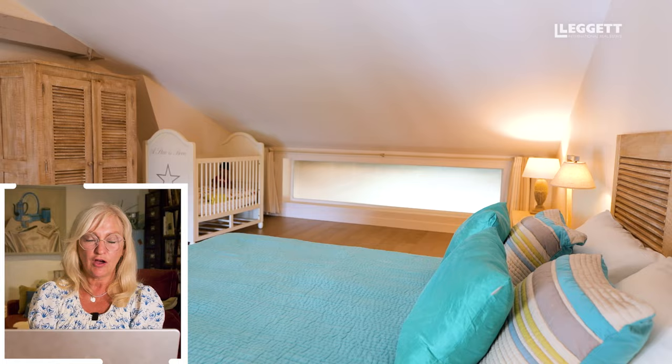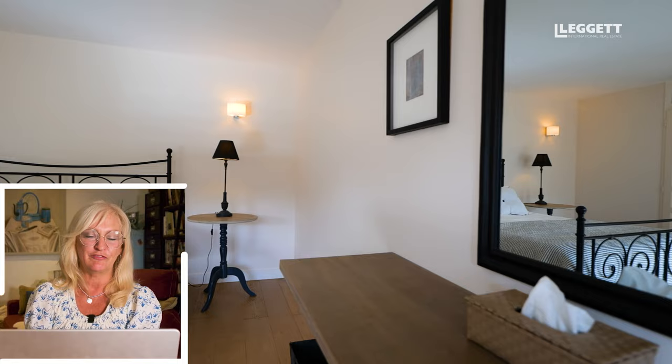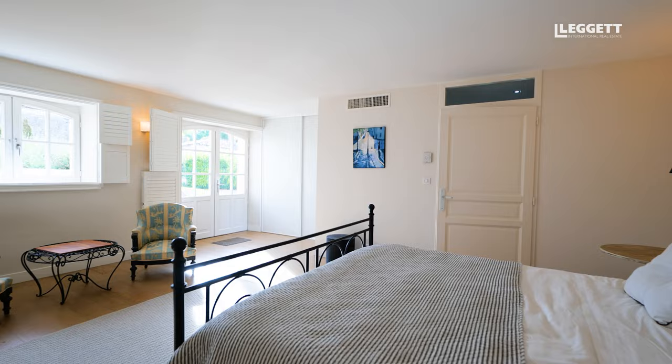All of the bedrooms are huge, and the whole manoir has 800 square metres of habitable accommodation, so it's a very big house — very spacious and filled with light. There is absolutely nothing to do; everything has been done to a very high spec.